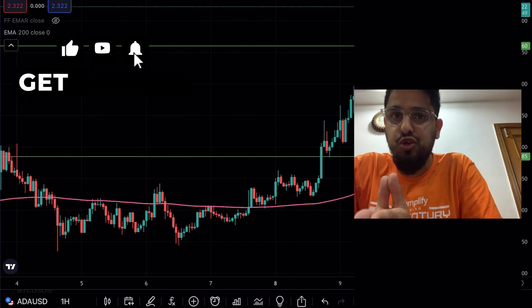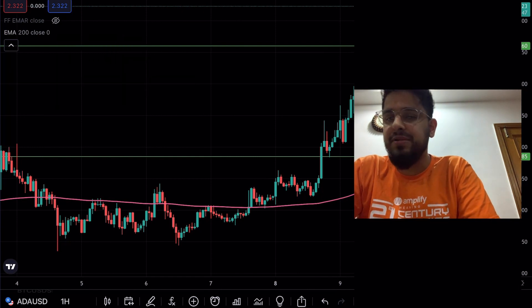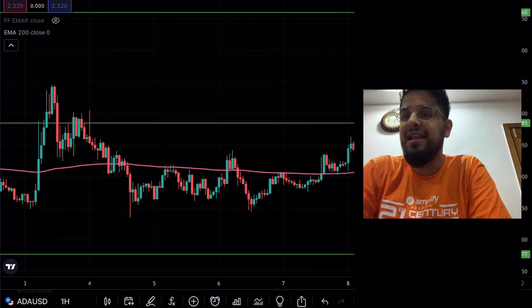With Cardano up 9%, there's no reason Koti can't start to move as well. We're sitting here at $2.32 on Cardano, up 10%. What's going on? What patterns can I see in the charts? Let's get into that.